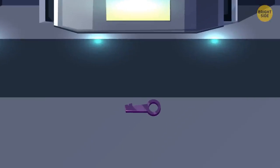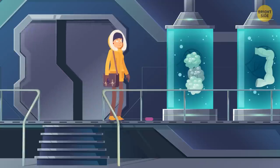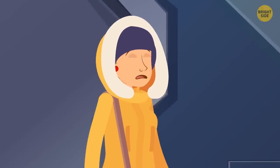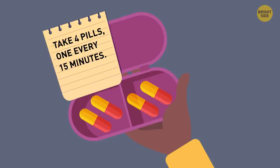Suddenly, she saw a key on the floor. The girl picked it up and went to the next room. As soon as she walked in, the door closed behind her, and a bizarre-sounding voice started to speak: in 15 minutes, toxic gas will fill the room. Your only chance to survive is to take the antidote before the gas is released. Eve spotted a small box with four pills and an instruction: take four pills, one every 15 minutes. Will Eve have time to take all the pills before the gas fills the room?